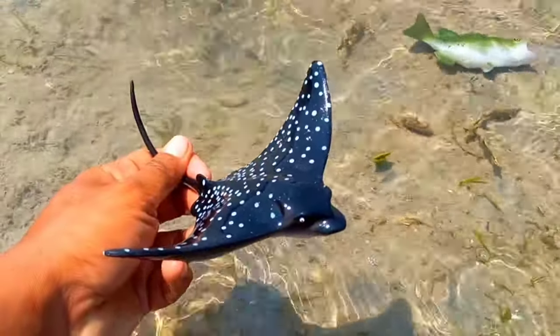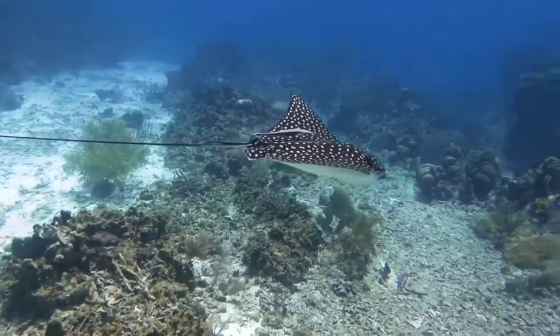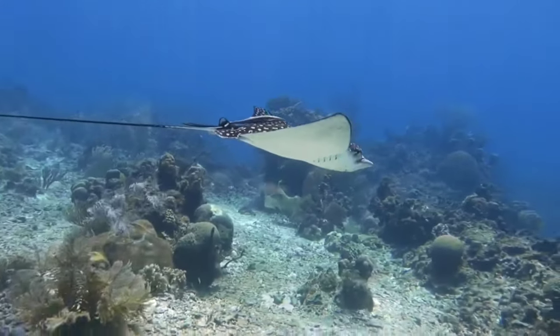There is a spotted eagle ray. Spotted eagle rays reproduce viviparously. The eggs are deposited inside the female's body and hatch inside, with the young feeding on the yolk sac until they are born.